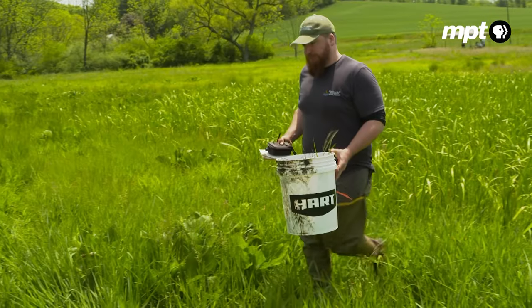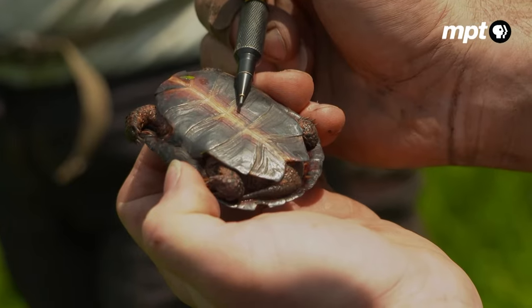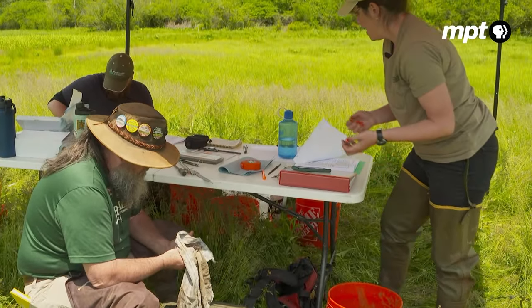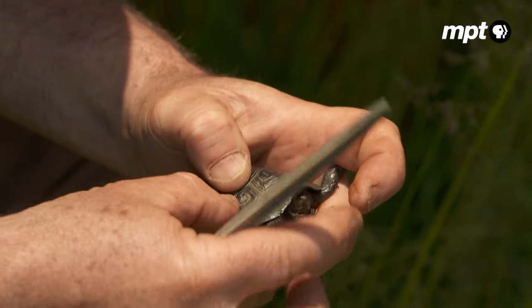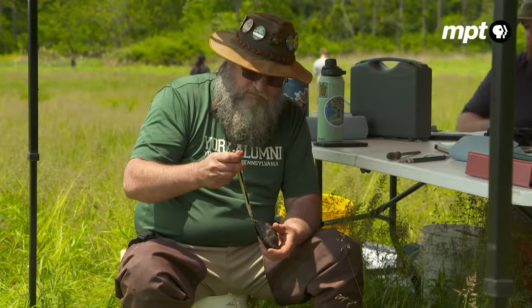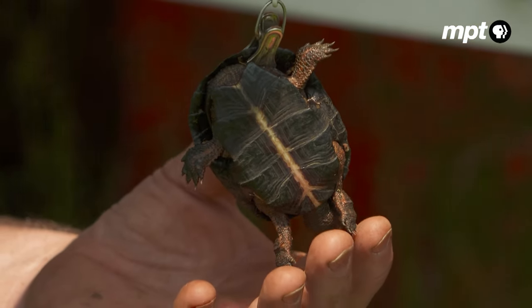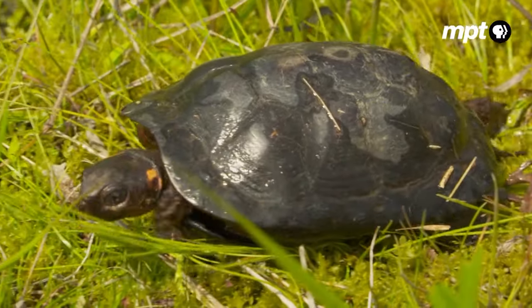Judging by the number of turtles in buckets today, this particular site remains suitably soggy. The team records weight and shell measurements, and marks the shells of first-time captures to track individuals over time. When we come back in three or four years, we'll hopefully be recapturing a lot of the same individuals, giving us information on longevity and reproduction rate for the site. The general trend across the range is that populations are declining, but stronghold sites like this one owe their health to active management.